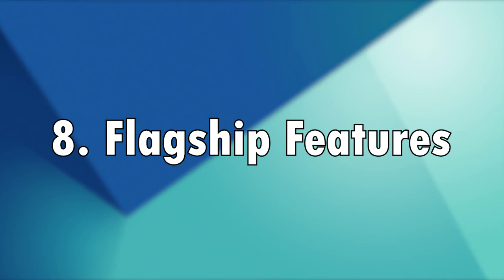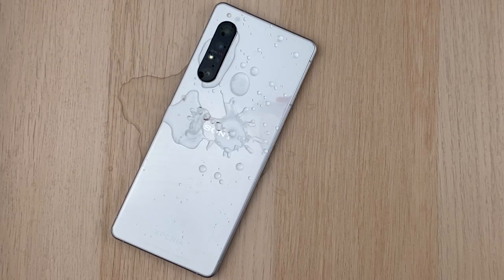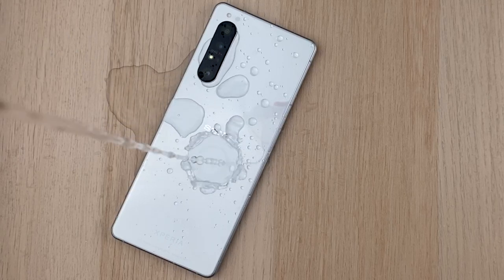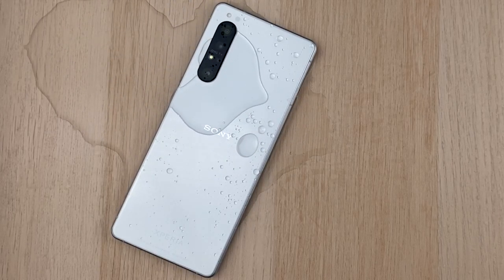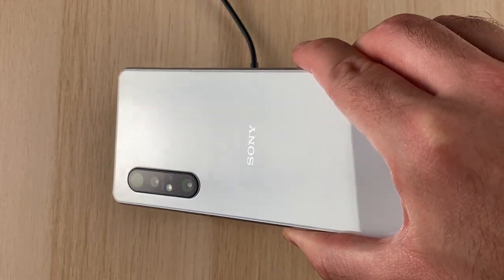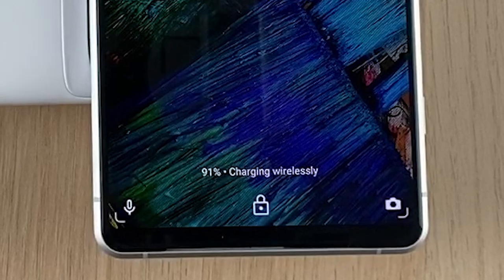Number 8: flagship features. I've grouped two things here. First is IP68 water and dust resistance, which protects the phone up to 1.5 meters deep for 30 minutes. This was present on the previous iteration but is nice to see in a flagship nonetheless. Second is wireless charging — it is not the fastest around, but we do have wireless charging in the Xperia 1 Mark II, something that was lacking in its predecessor.